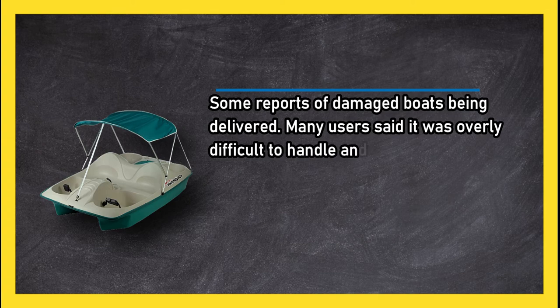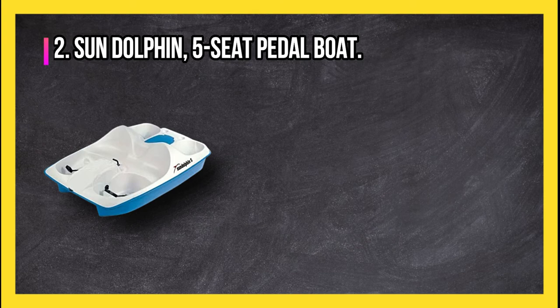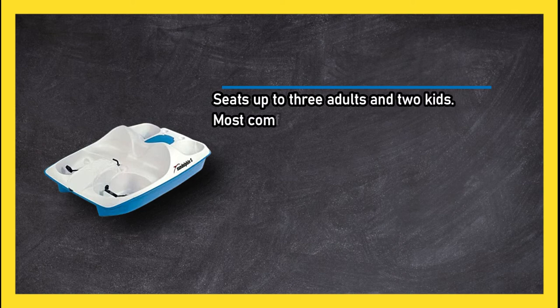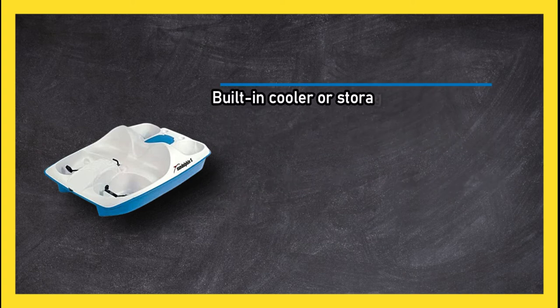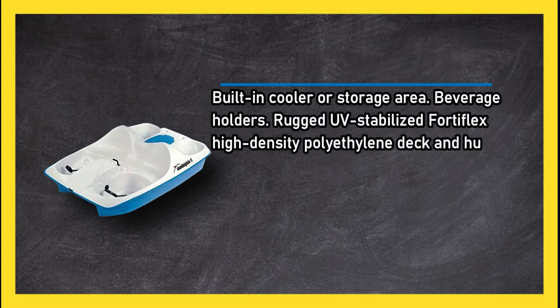At number two, the Sun Dolphin five-seat pedal boat seats up to three adults and two kids, and is most comfortable for up to three people. It offers pedal positions for one, two, or three people, a tough paddle wheel, closed-cell polystyrene foam flotation, a built-in cooler and storage area, beverage holders, and a rugged UV stabilized FortiFlex high-density polyethylene deck and hull.